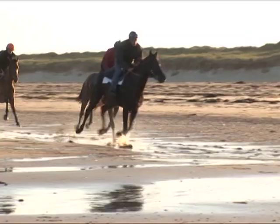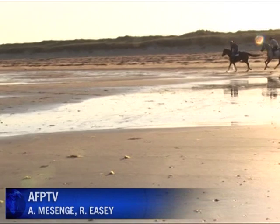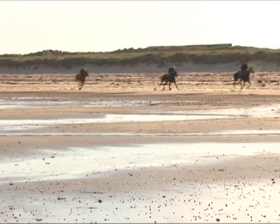Every morning, hundreds gallop across the beaches of Lower Normandy, which is home to a third of all French racehorses. But for those lucky enough to stay with Gamichon, a trip to the seaside could help keep them in race-winning form.